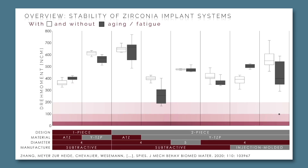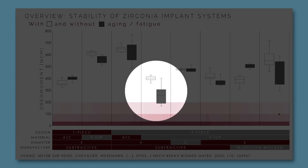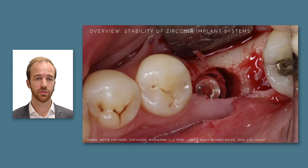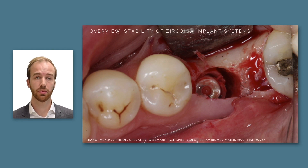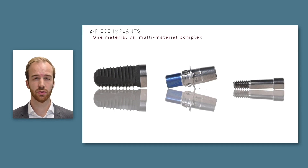Moreover, we tested several other systems, and some are entering the danger zone. For example, one system used bonding for the connection between the titanium, the zirconia implant, and the abutment. Our finding for the system that failed during dynamic loading resulted indeed in one failure in a clinical patient — which, from our point of view, was perhaps predictable after doing clinically relevant pre-clinical research.